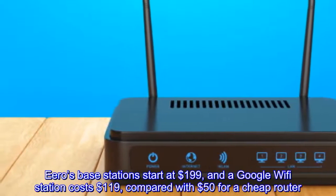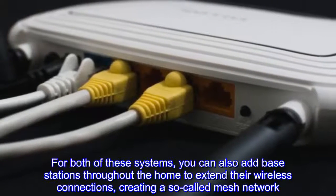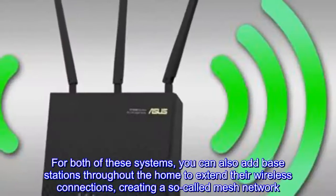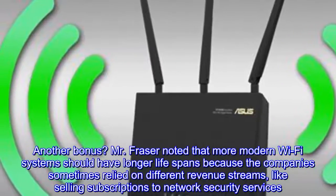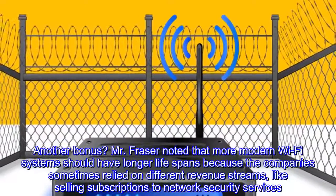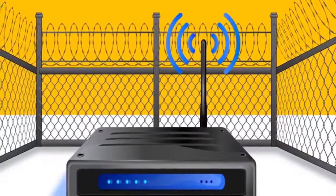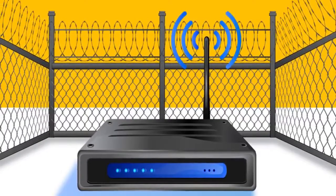My favorite options are Eero and Google Wi-Fi, which can easily be set up through smartphone apps. The caveat is that smarter Wi-Fi systems tend to cost more than the cheap routers people are accustomed to. Eero's base stations start at $199, and a Google Wi-Fi station costs $119, compared with $50 for a cheap router. For both systems, you can also add base stations throughout your home to extend wireless connections, creating a so-called mesh network. Mr. Frazier noted that more modern Wi-Fi systems should have longer lifespans, as the companies sometimes rely on different revenue streams like selling subscriptions to network security services.